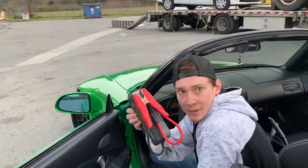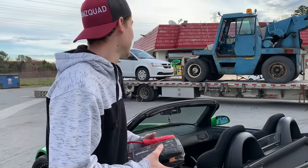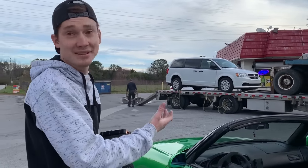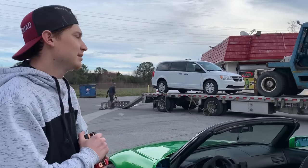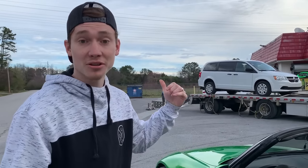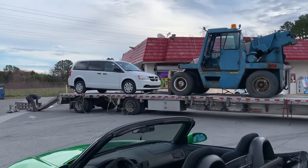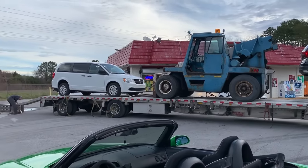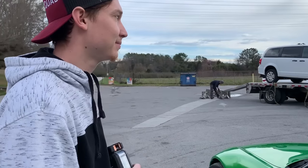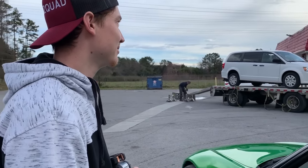We need a jumper box, and also grab the checkbook because this one was pretty expensive to get delivered — like $1,200 bucks. It could have been cheaper, around $900, but this guy offered to bring it a lot sooner and he was already there so we just went ahead and did it. It was worth it — we got it right away. I was just looking at it while you were gone and it has brand new tires on the front. Looking really good so far.